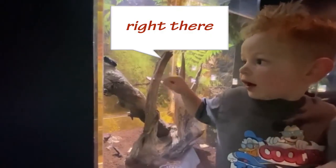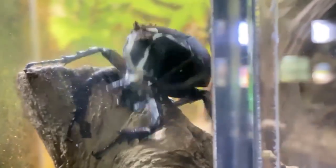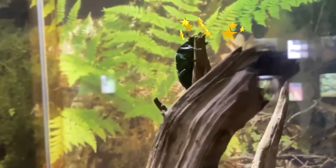Whoa, he did it! He's celebrating! He's going even higher! He's going to the very tippy top!